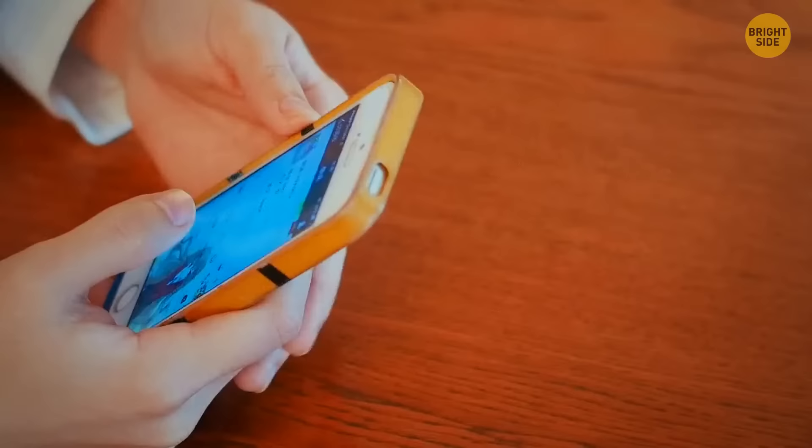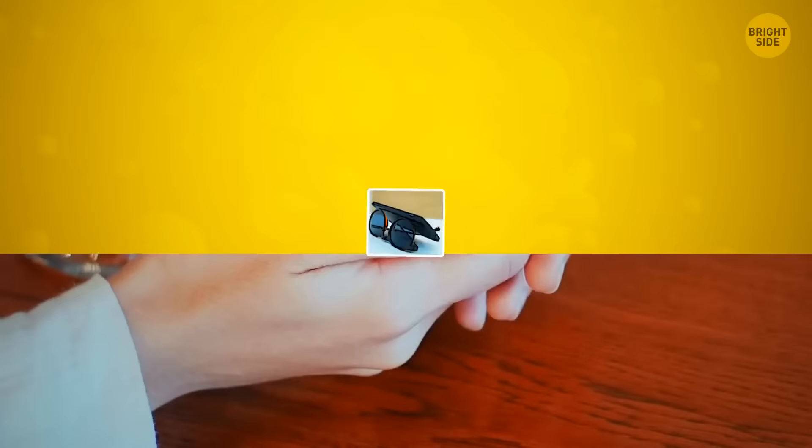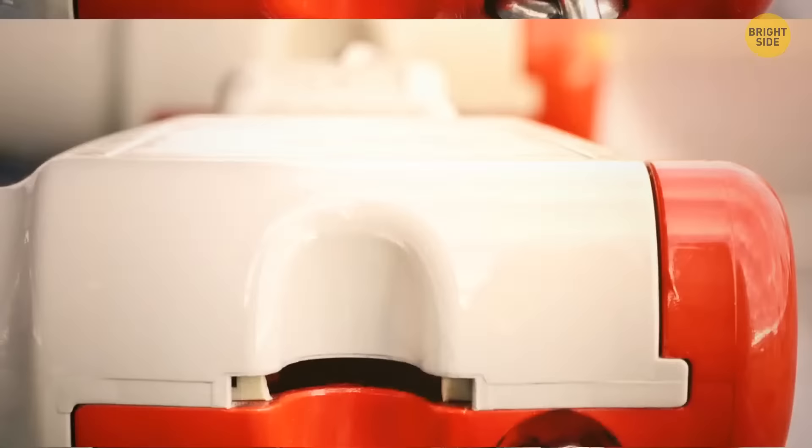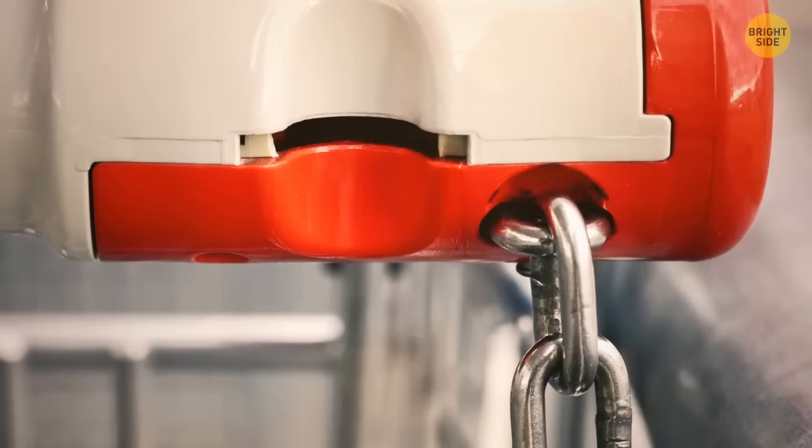If you're using your phone to watch something and are tired of propping it up and having it fall back down, try using your sunglasses. Simply place them upside down and use the parts that go around your ears to hold the phone in place. Now, if you don't have the correct size coin to put in your shopping cart next time you go to the supermarket, you can use your key instead. If you have a key with a rounded end, you can insert that where the coin would go and the cart should unlock.